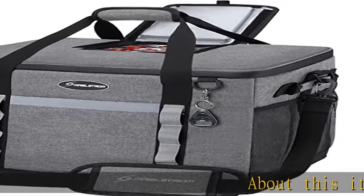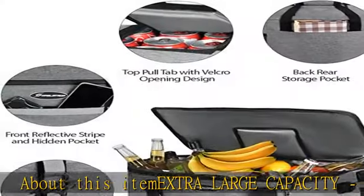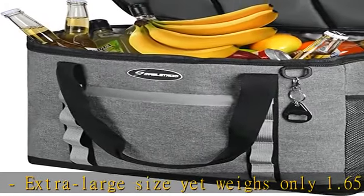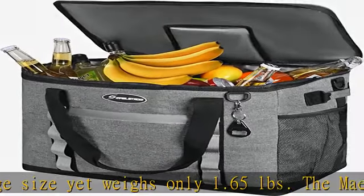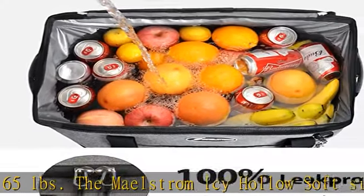Extra large capacity, extra large size, yet weighs only 1.65 pounds — the Maelstrom Icy Hollow soft-sided cooler will hold up to 75 cans of your favorite drinks plus two to four ice packs, or with 60 cans you can add 15 pounds of ice for long-lasting coldness.